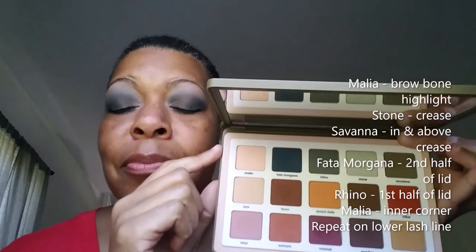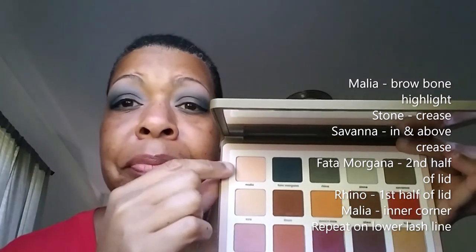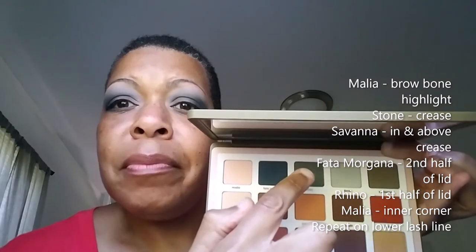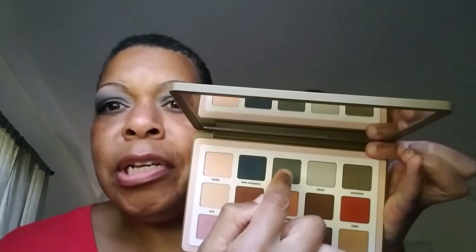Hey guys, this is the final row — the top row. I used this color as a brow bone highlight and on my inner corner, this shade above the crease, this shade directly in the crease and slightly above it, this shade on the second half of my lid, and this color on the first half of my lid. This blue shade is here, this green shade is here, and that's what I did today. I like the look.